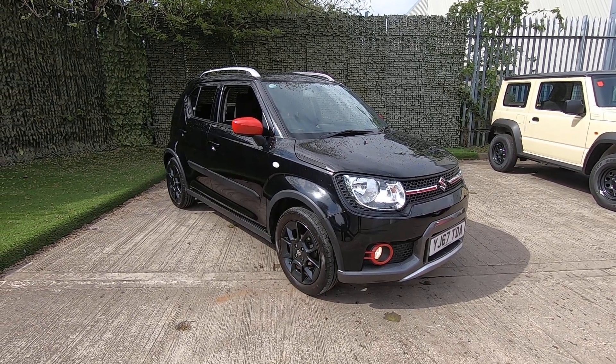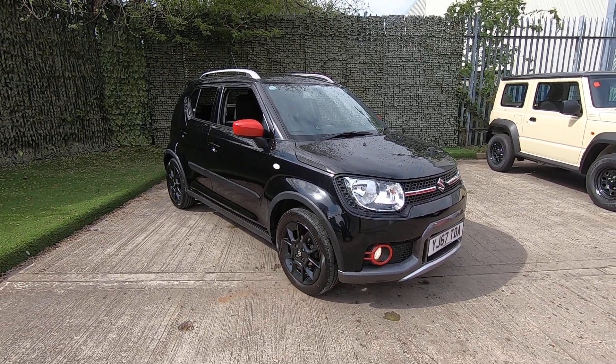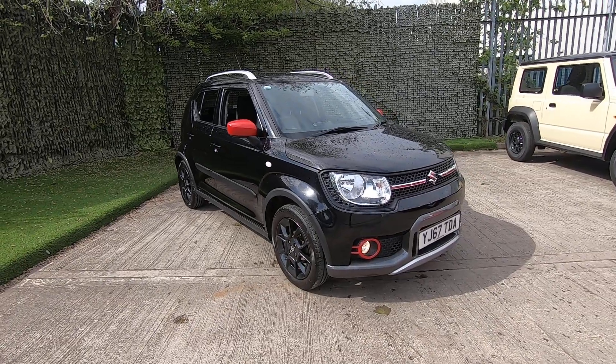Hello and thank you for visiting LuskanMotors.co.uk. Today I'm going to be showing you around our lovely Suzuki Ignis Adventure.